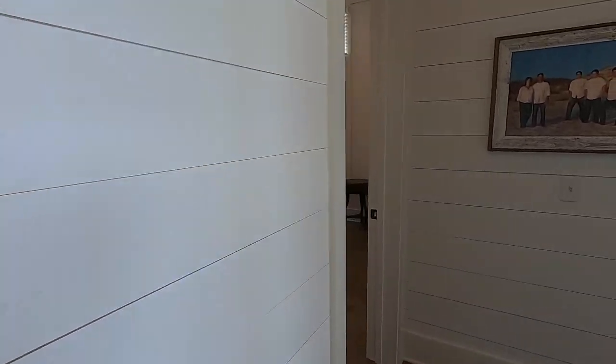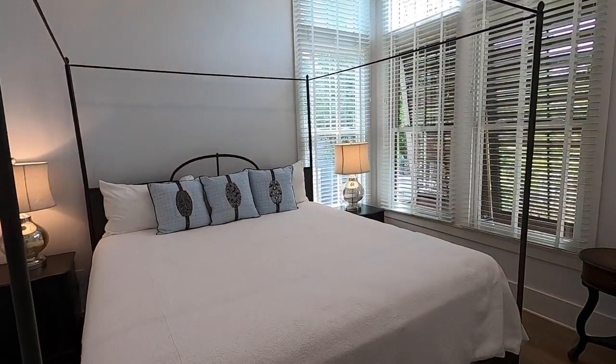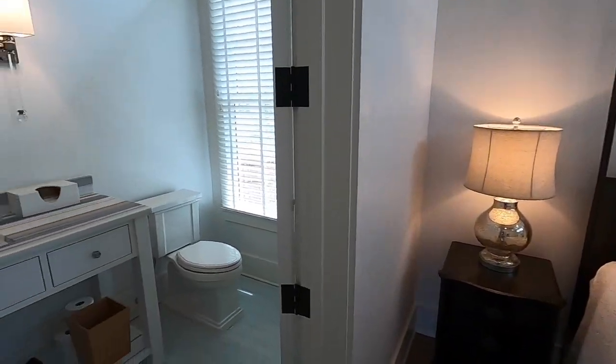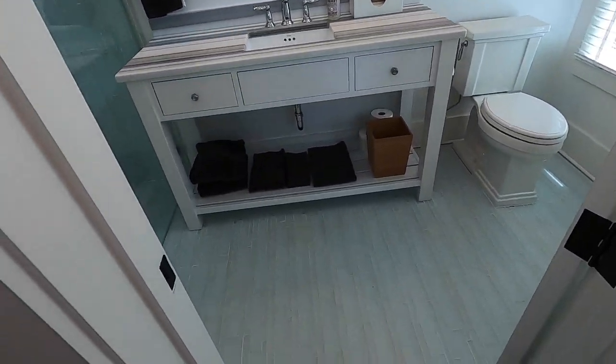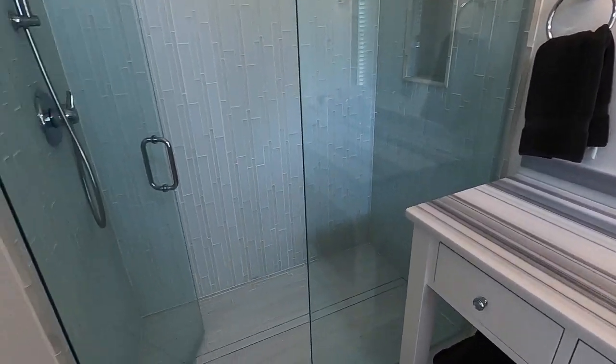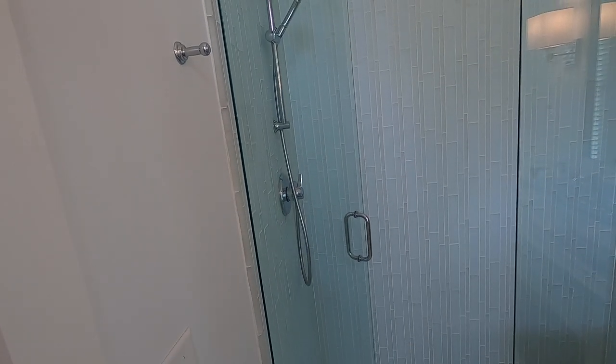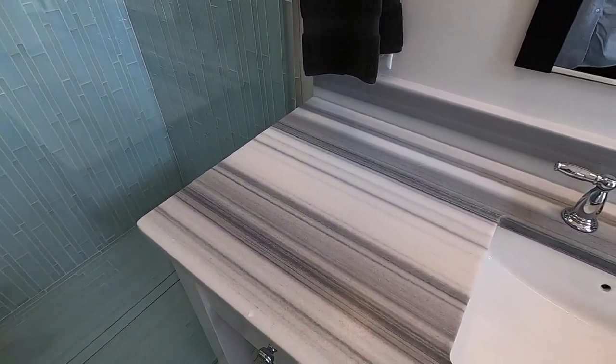There's an elevator to get up to the second and third floor. Another guest bedroom with a glass tile shower — frameless glass, no transition. And this, I think, is another soapstone. I really like that.